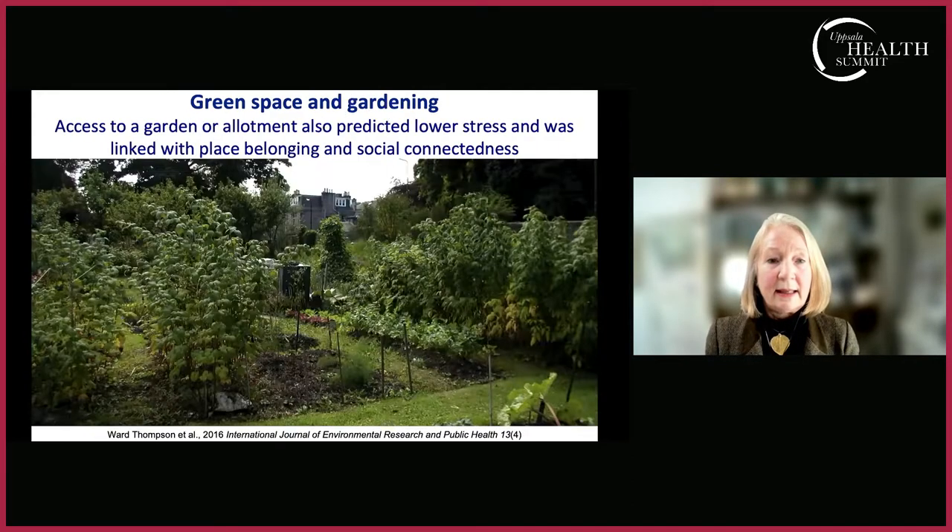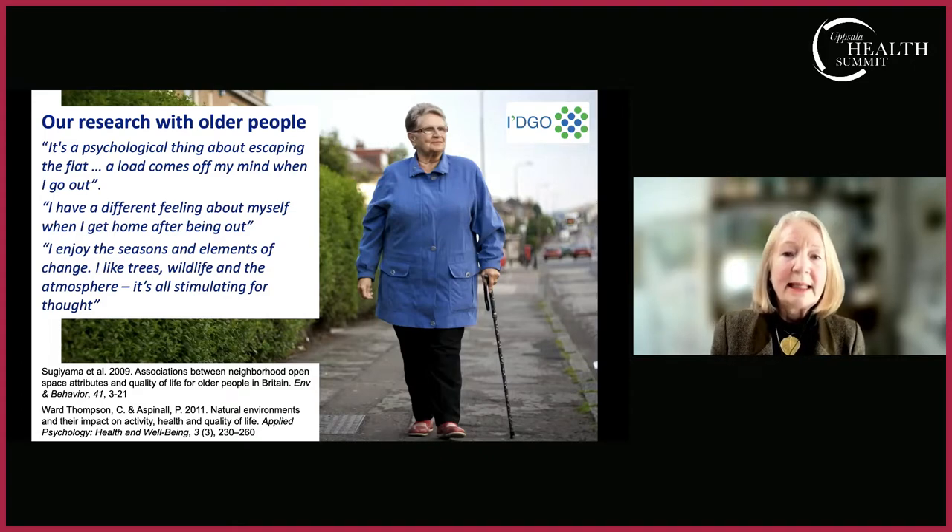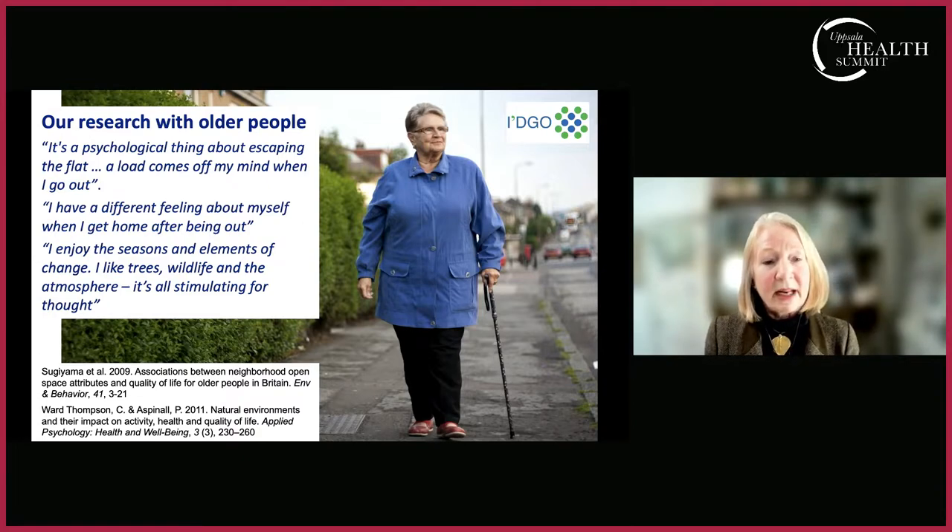It is possible that a sense of place belonging is a mediator between having high levels of green space and lower stress. Those enthusiastic about gardening will know how engaging in gardening can be an important way to de-stress. Beyond place belonging and physical exercise, shared gardening spaces — allotments or community gardens — may confer a social connectedness that is really beneficial. In research with older people over many decades, many of our participants are older women living alone, for whom getting out and about is part of engaging with wider society.